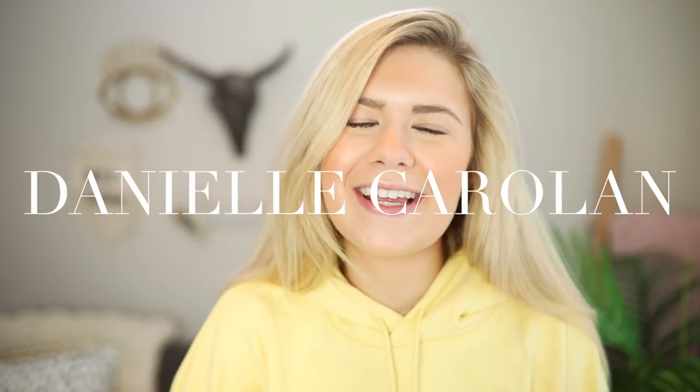What is up you guys? Welcome back to my channel. If you're new, hello, my name is Danielle. Welcome to the DanFam. You can subscribe down below. I post videos every Wednesday and Sunday, and honestly usually a lot more.